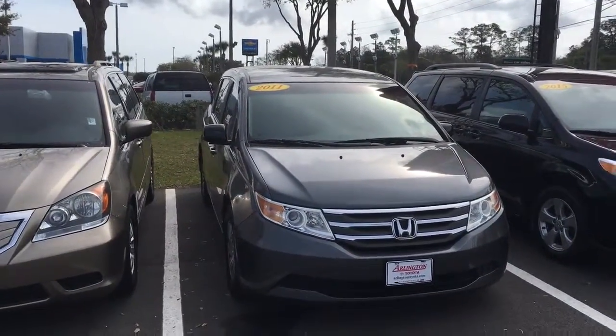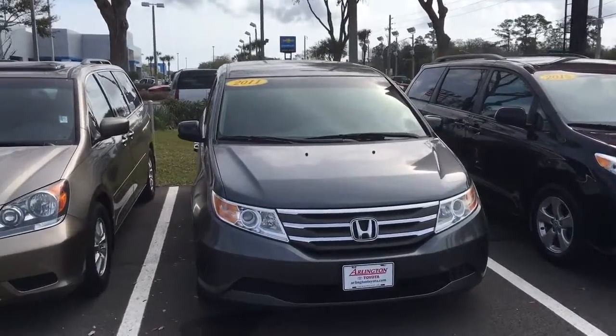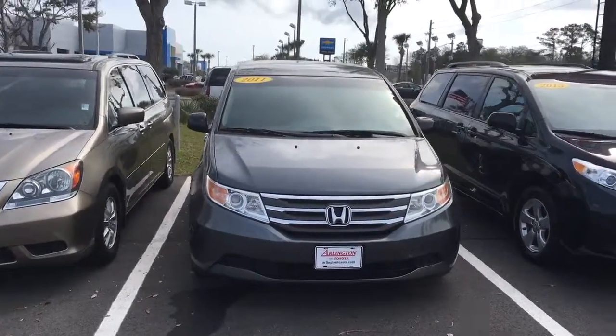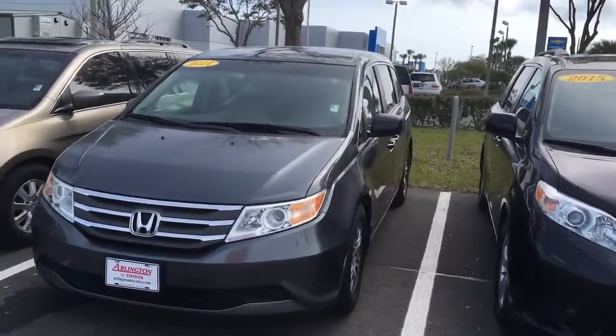Hello, my name is Jake Zajczak, I'm one of the internet and used car reps for Arlington Toyota. I just want to take this quick video — this is the 2011 Honda Odyssey that you inquired about online.